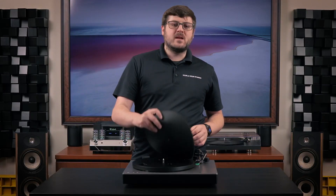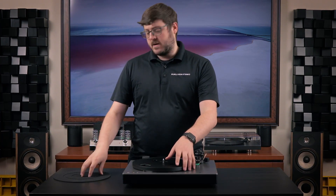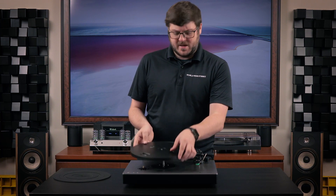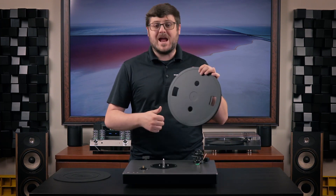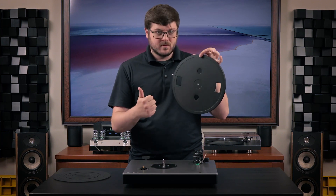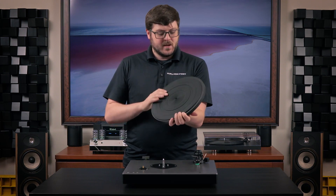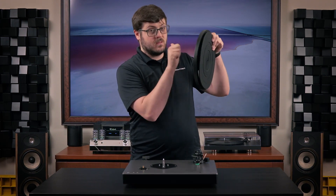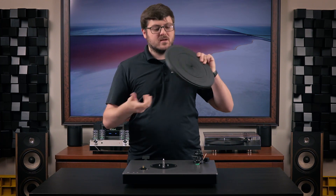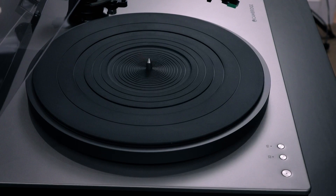Die-cast aluminum can have a tendency to resonate much easier than the palm platter, but thanks to the rubber mat included, it's never been an issue in my testing. For example, I wanted to show you what it sounds like if you just tap on one of these aluminum platters — you can hear that ringing. But as soon as I layer on this rubber mat and tap on it from the back, it's much more dead. The rubber mat really does dampen any kind of resonance you would get when listening to your music.